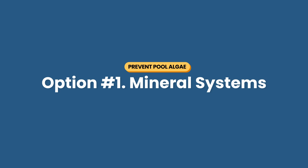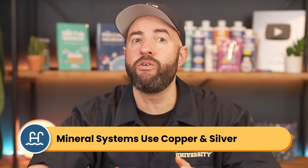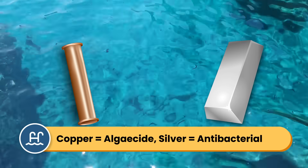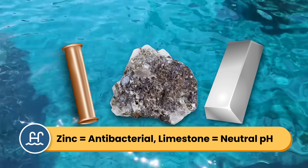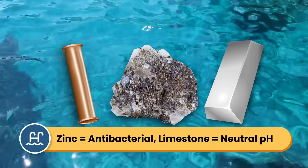Option one is mineral systems. Mineral systems use elements like copper and silver to kill bacteria and algae. Copper is a natural algaecide and silver is an antibacterial. Some mineral dispensers also use zinc, which has antibacterial properties, or limestone, which helps maintain neutral pH levels in the water.